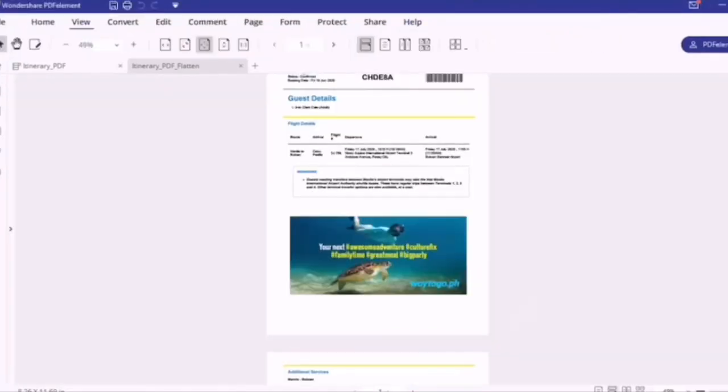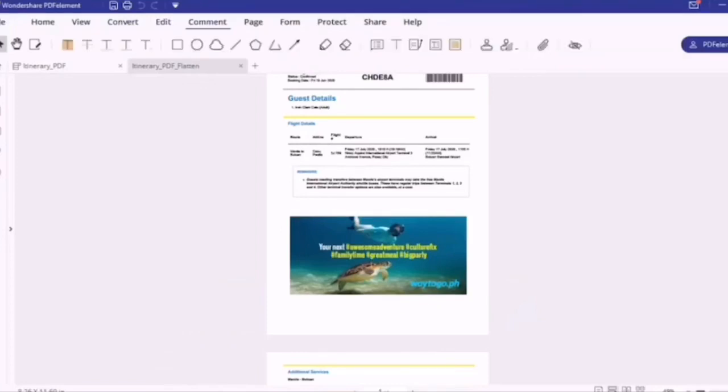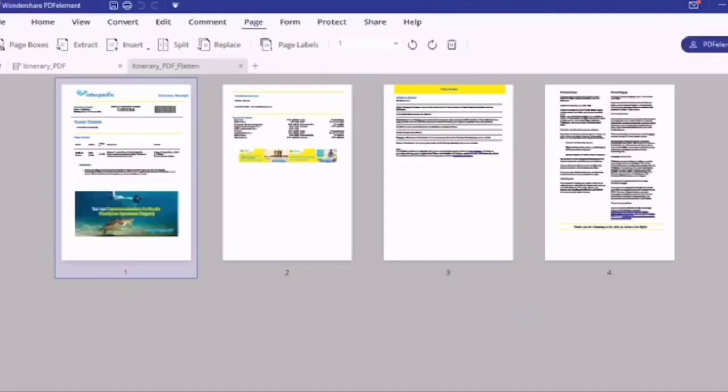A good way to get up to speed in using PDFElement is familiarizing yourself with its workspace. PDFElement provides an intuitive user interface with a menu bar, a toolbar, a navigation panel, and a work area. That's how amazing Wondershare PDFElement Pro is!